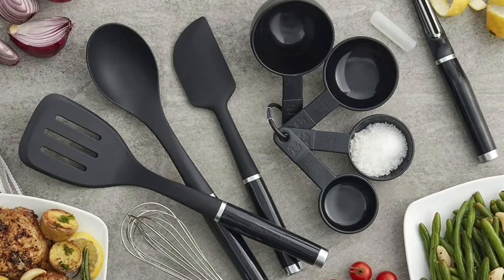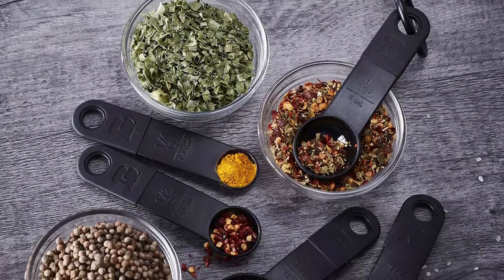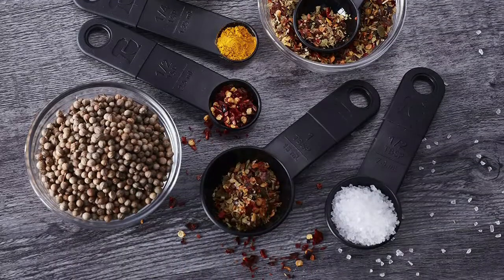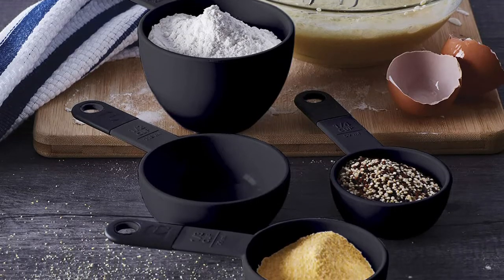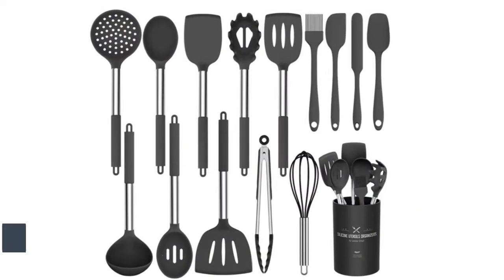This tool and gadget set is the ultimate set for any new kitchen, college student, or aspiring chef. All tools are heat-resistant up to 450 degrees Fahrenheit (232 degrees centigrade) and are safe to use on all cookware including non-stick. Each component is constructed from sturdy, durable plastic and stainless steel, ensuring great performance.